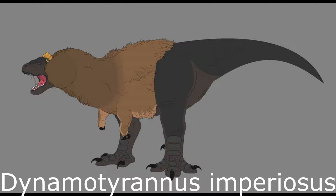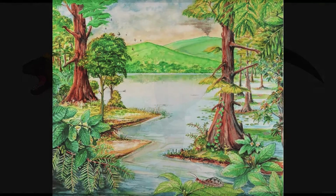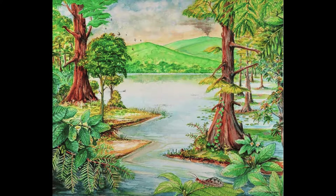Studies have confirmed that Dynamo Tyrannus was slower than T. rex, with an ultimate top speed of around 20 miles per hour and an overall weight of roughly 7.5 tonnes. The reasons for these evolutionary developments seem to be tied to the spread of dense tropical forests during the Paleogene.